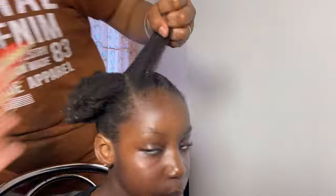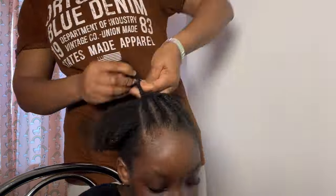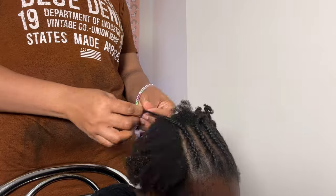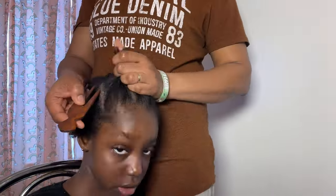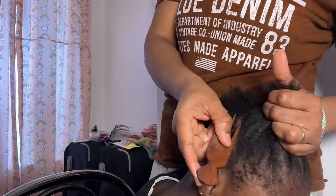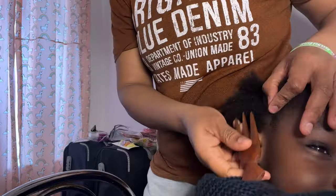For primary schools, applications often open around November the year before your child is due to start school, while secondary school applications open in the autumn of the year when your child is in Year 5 — that's from age 10 to 11. We were late for these for very obvious reasons, so we were limited on the schools to select. We only had one primary school in our area that was about three minutes' walk, and the only secondary school nearby was also three minutes' walk — the next one was about an hour away, which is too far. So for each child we used the same school as our first, second, and third choice.